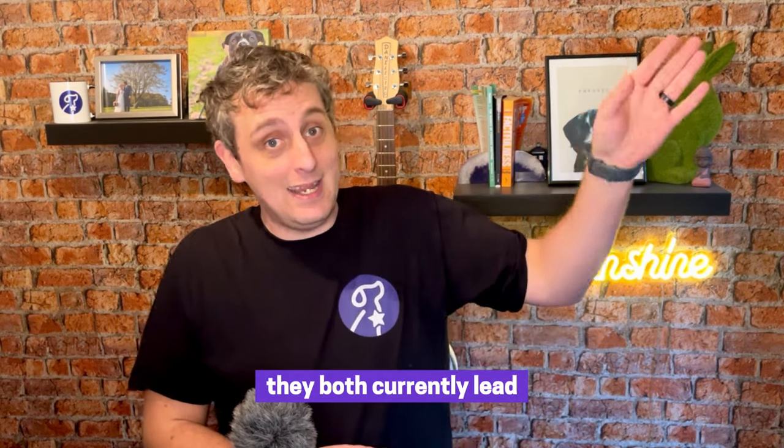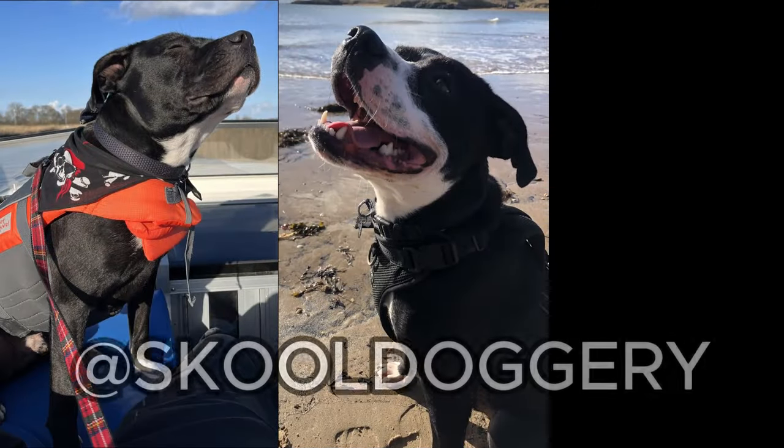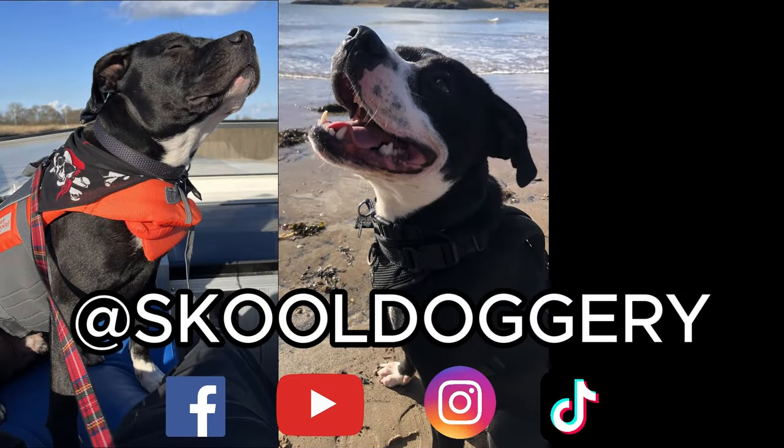Because they're the first breed covered in this series, they both currently lead and lose on the leaderboard. Over time, hopefully we'll see how this amazing breed stacks up compared to the others we're going to cover. If you've enjoyed this video, please give us a like and a subscribe — we really do appreciate every single interaction. Let us know what dog you think we should do next via our social media — we are at School Doggery on all of them. Until next time, please look after yourselves and your dogs.